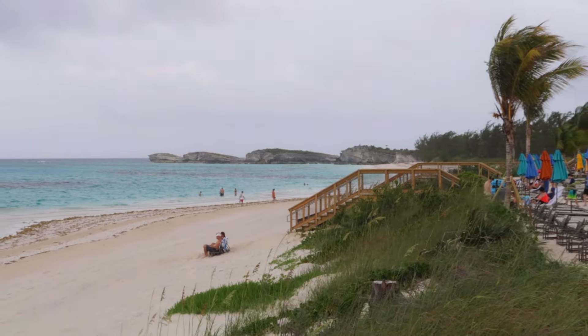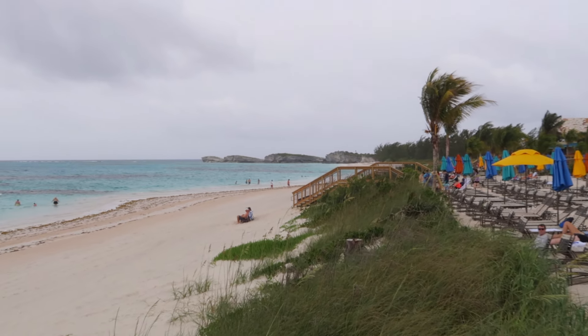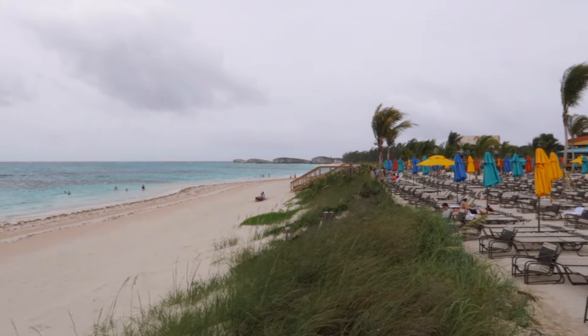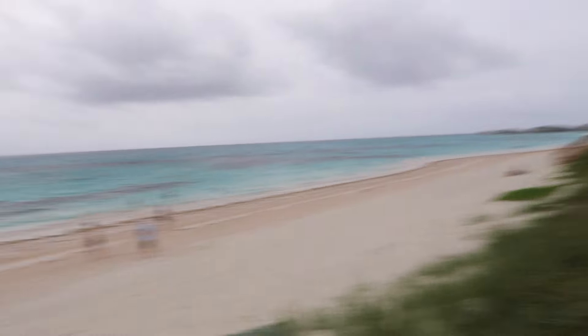Very windy today but it's okay. We're going to hang on tight and make our way down to the lighthouse, hopefully. And if we see any wildlife on the way down, I'll definitely make sure to point that out to you. Because they do have a lot of land crabs and these cute little lizards.